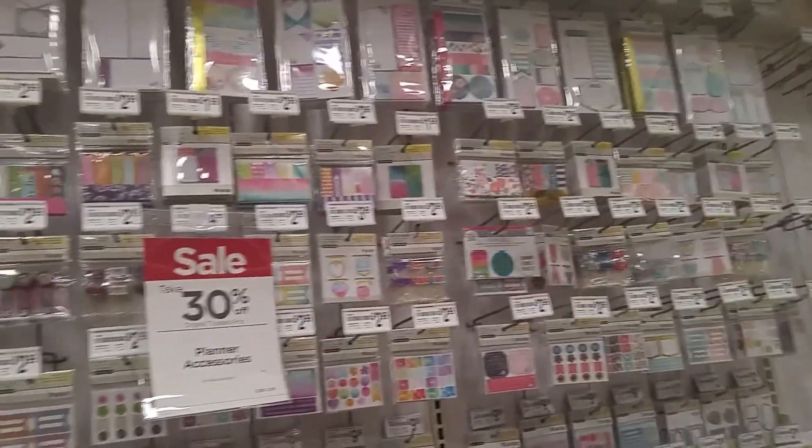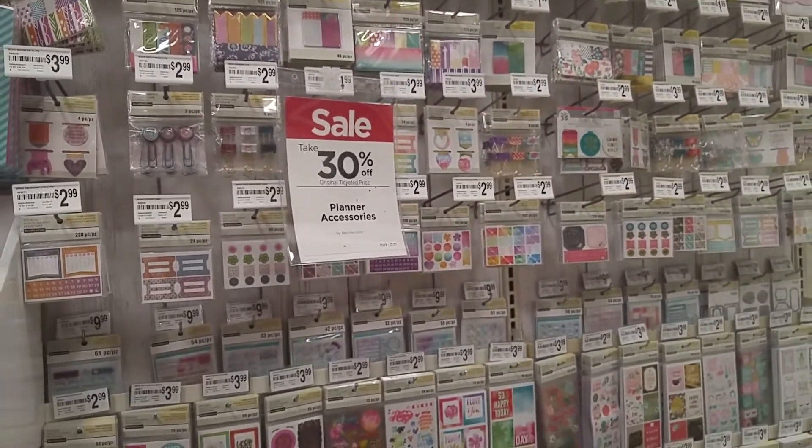I just went to Michael's with the gift card that I got for Christmas from my husband and the kids to get my planner for 2017. Now I'm going to show you my mini Michael's haul.